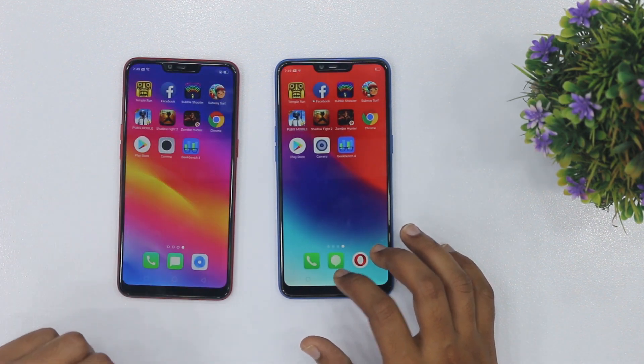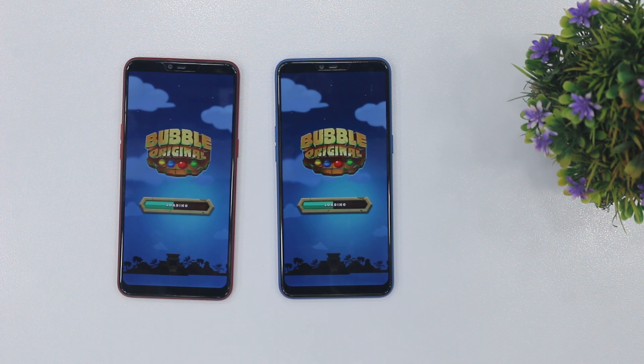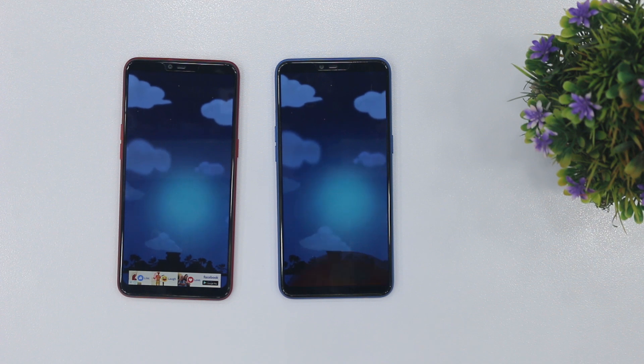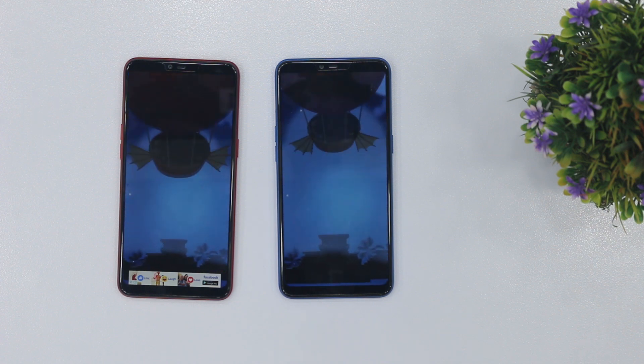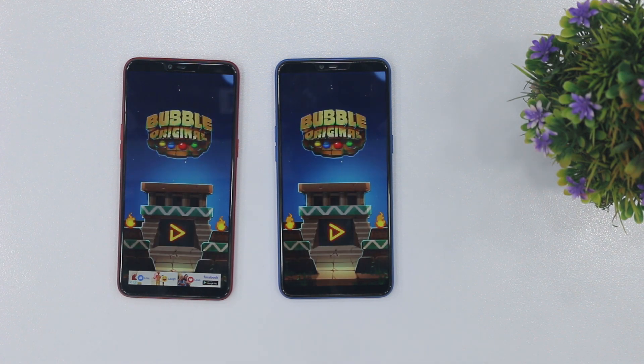Now we will open another game — Bubble Shooter. At the speed of Bubble Shooter, there is not much difference. Realme has been on a little bit — it is not a big difference between both of them.